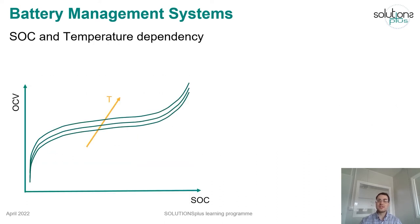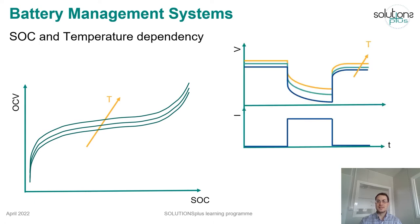Open circuit voltage increases with the state of charge. When the temperature rises, the curve which relates open circuit voltage and state of charge goes up, showing that the open circuit voltage also increases with temperature. On the contrary, internal resistance decreases with temperature. As shown in the picture on the right, the voltage drop with a current pulse is lower when the temperature is higher, due to its smaller internal resistance.